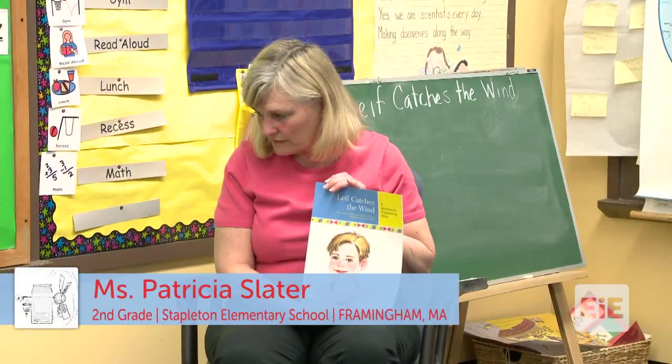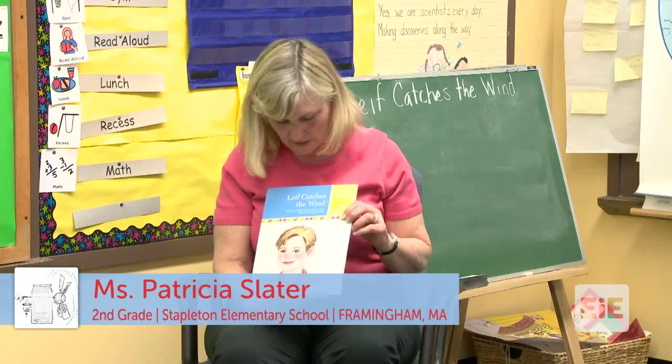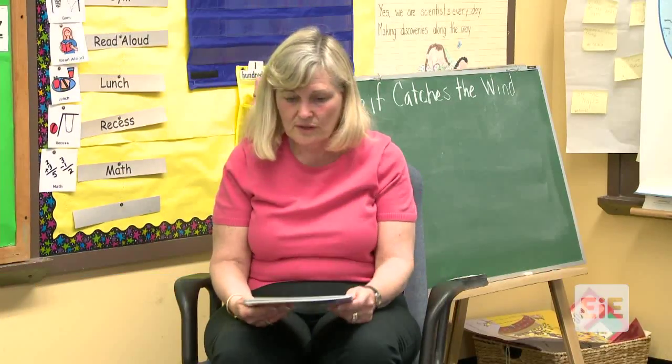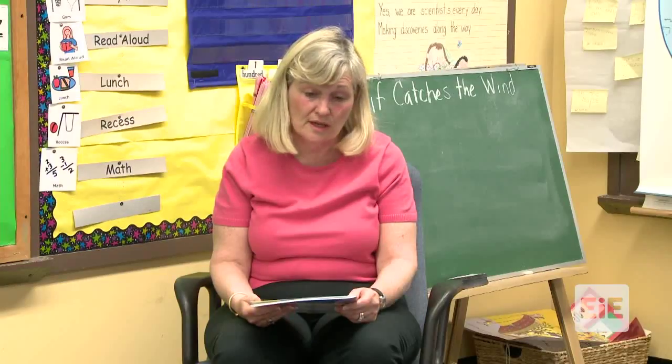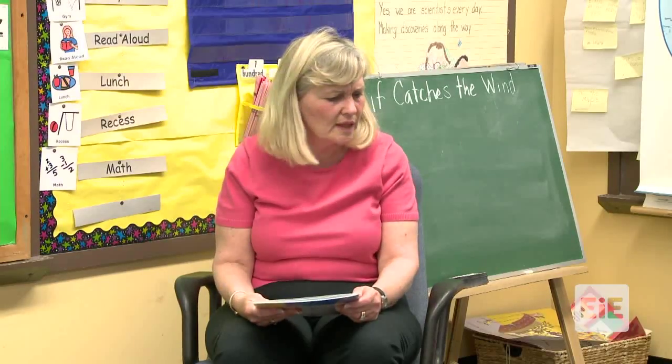Today I'm going to read a story called a new Museum of Science book called 'A Leaf and It Catches the Wind.' This story is about an engineer who is a mechanical engineer. I wanted to know if anybody knows what the word mechanical means.